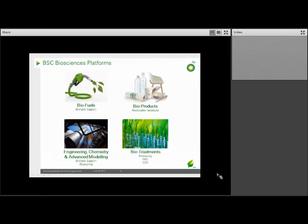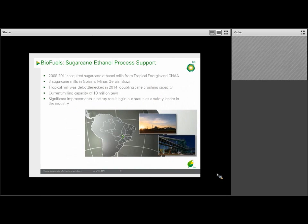This brings me to the platforms we have in the BSC. We have four platforms: biofuels, bioproducts, biotreatment, and engineering chemistry and advanced modeling. The area I'm going to talk about in more depth is the biotreatment platform, but first I'll give you a view of our biofuels platform.